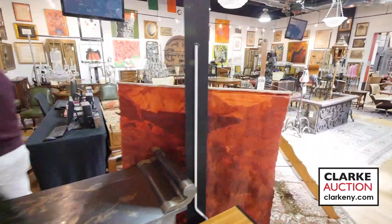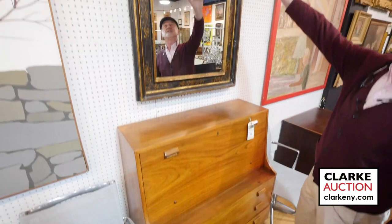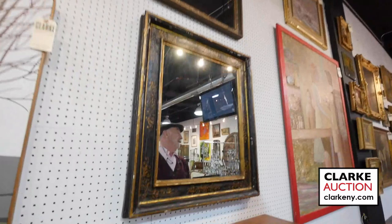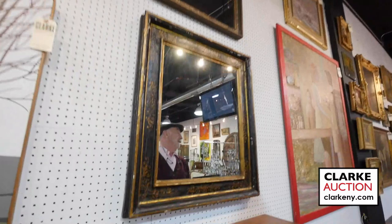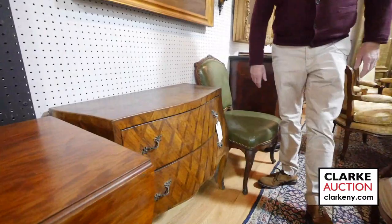Here we have a very nice Danish modern slant front with three drawers below. On top here, this is a really nice lot — two 18th century Italian mirrors. Look at the ebony and the gilding on them — a good lot for someone. It's a shame when we have to put period stuff like this in one lot. We have a dresser, a Pembroke table — all one lot. We have a pair of Italian commodes.